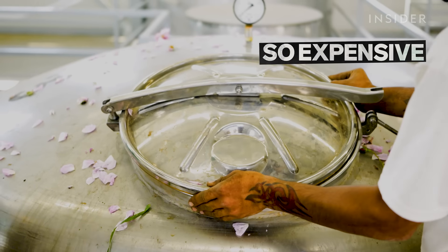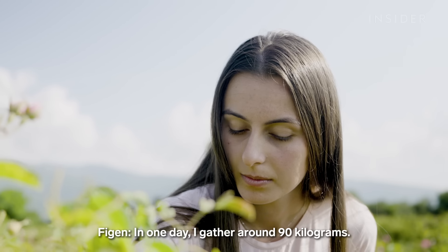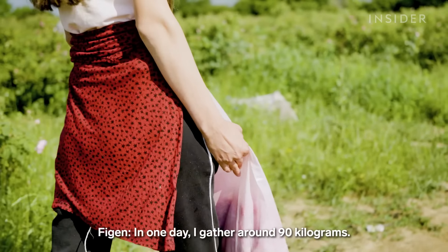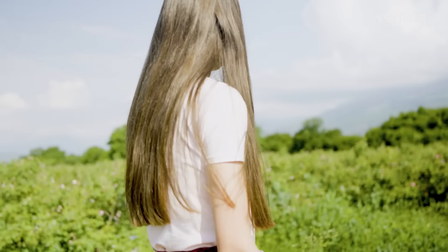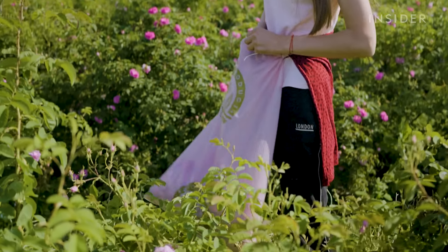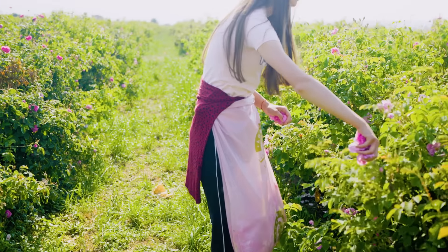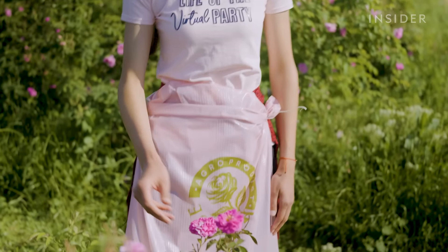The sun rises over this farm in Bulgaria's Rose Valley. But in this serene landscape, harvesters like Vigan have been rushing since 5am to collect as many roses as they can. They only have a few weeks until the roses wilt and become unusable.